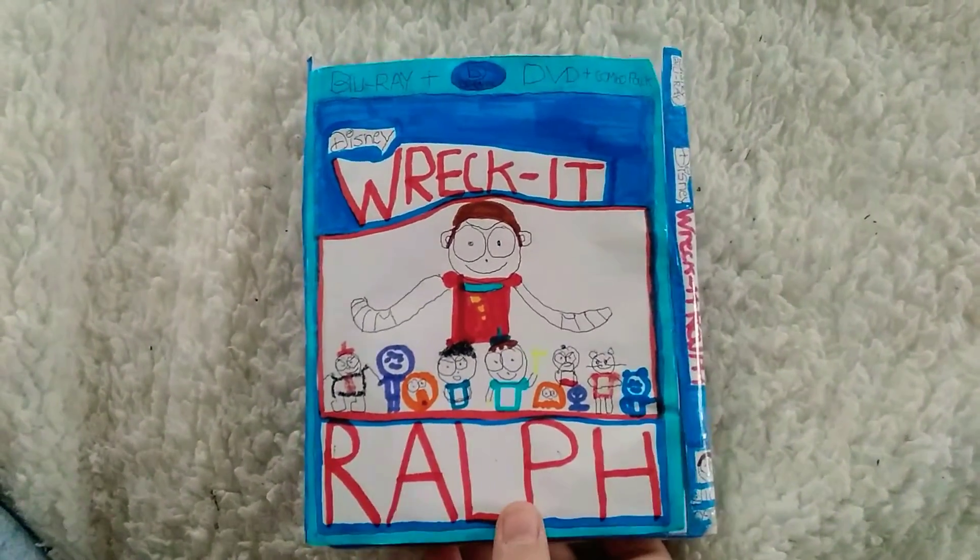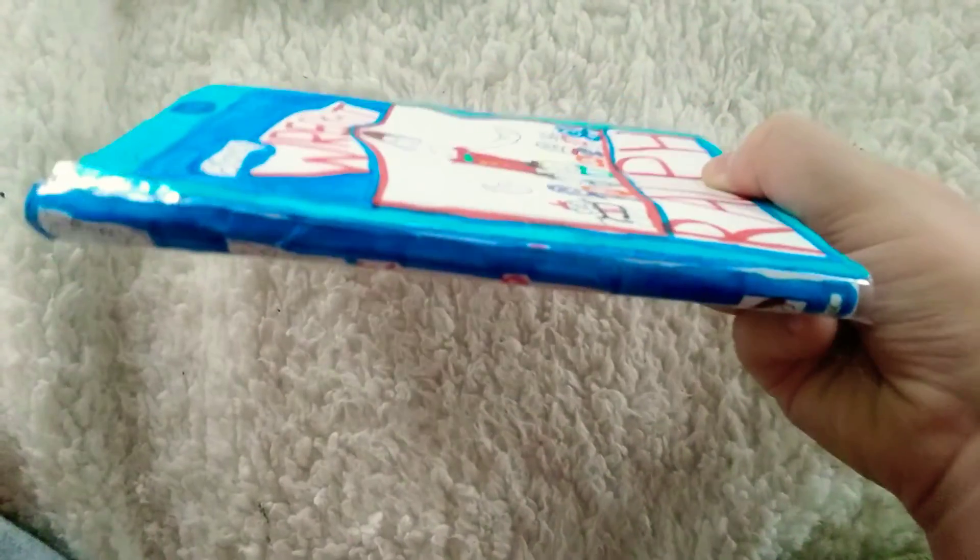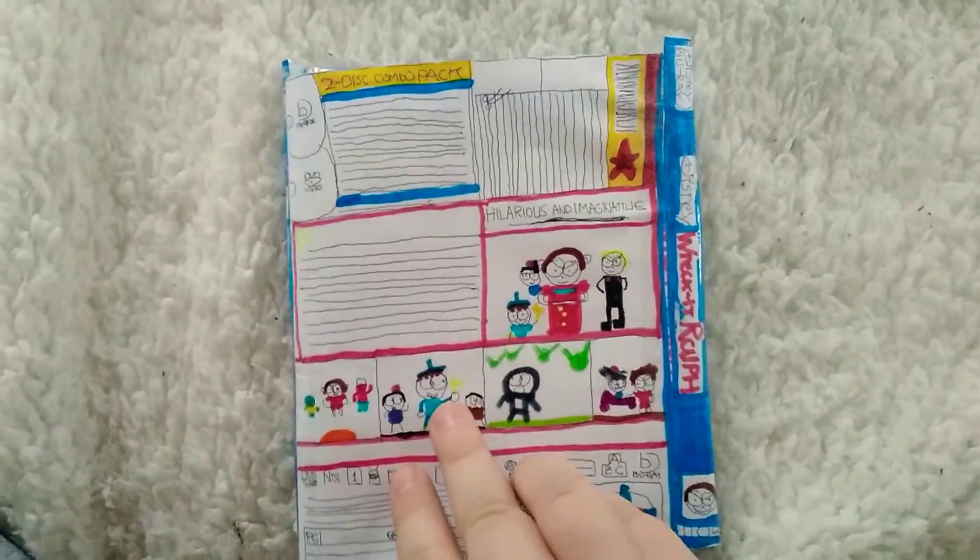Here's the front of the case. The spine. The other spine. And also the back.